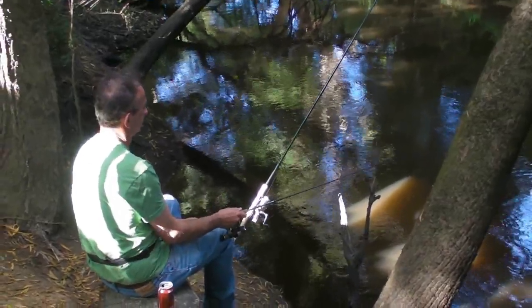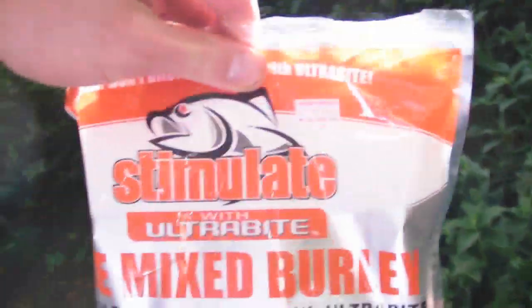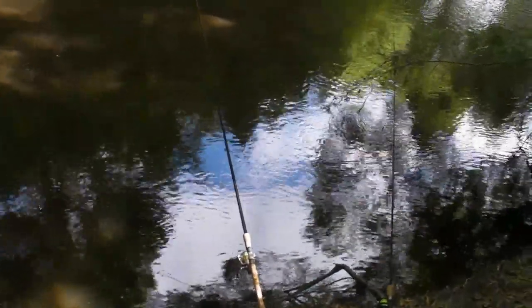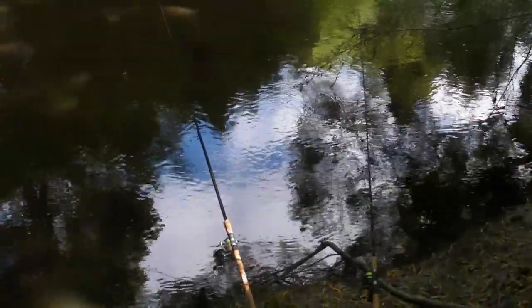We've got burly of course — the ultra bite with breadcrumbs. Beautiful mate — Stimulate Ultra Bite mixed burly. No idea if it's working though; the current here is very strong so I think a lot of the burly is getting washed downstream. I really wish I had a bell to put on my rod because when it gets dark I'm not going to know if I'm getting bites.